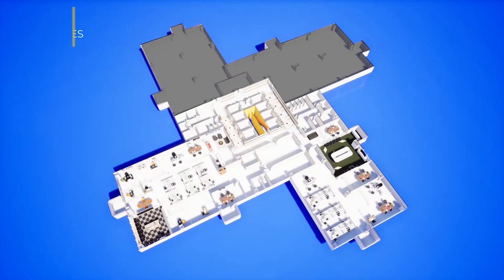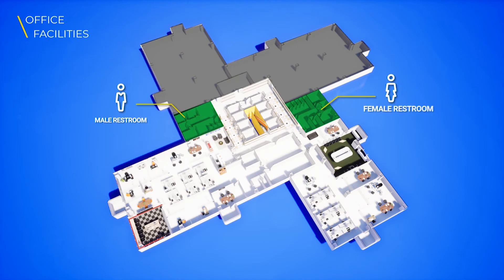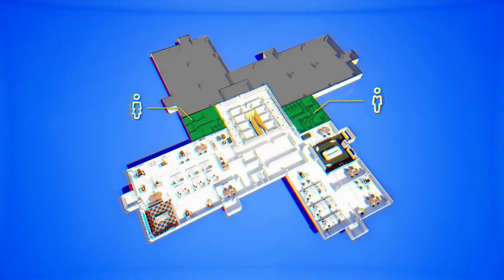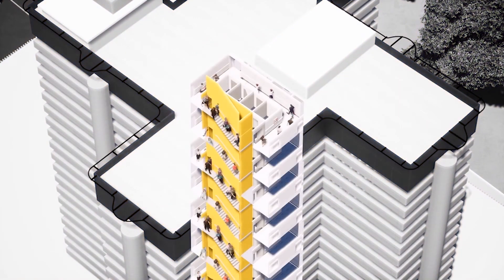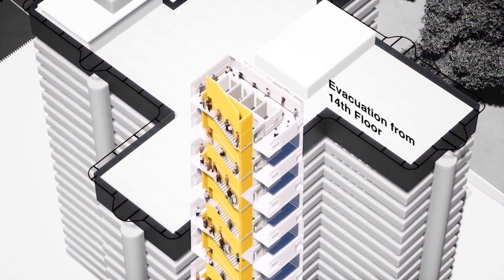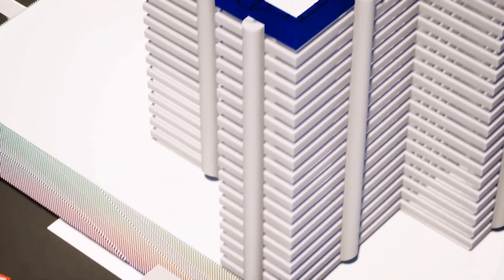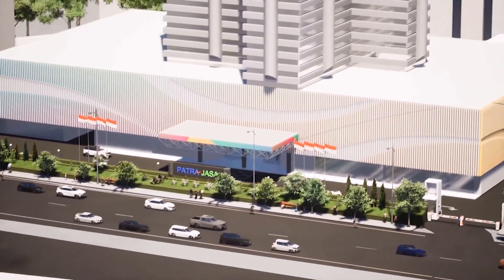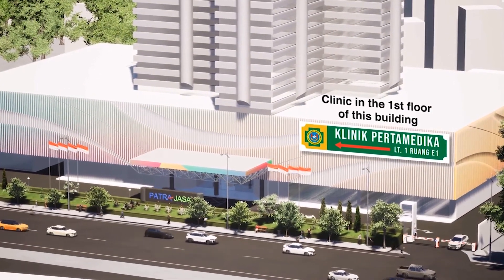Pertamina International Shipping is equipped with office facilities such as a Men's Toilet in this wing and Women's Toilet in the opposite wing. If you need further medical treatment, we also have the Pertamina Medical Clinic on the first floor of this building.